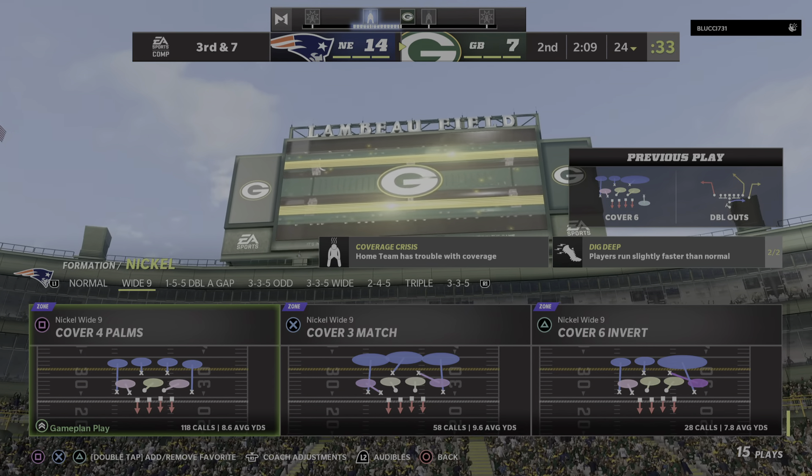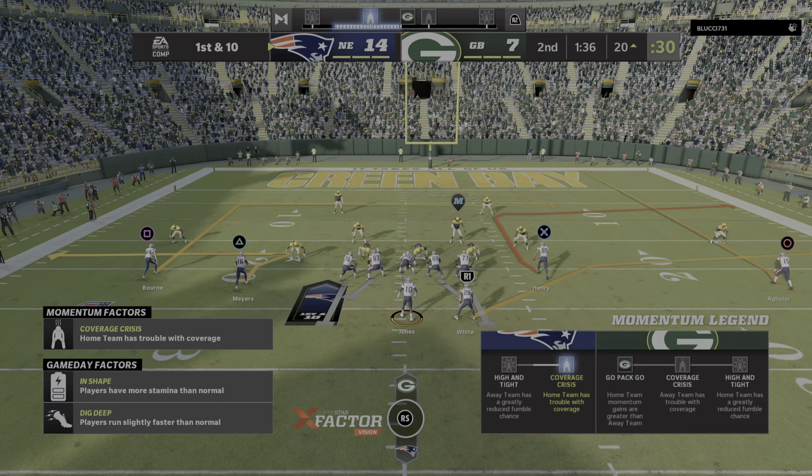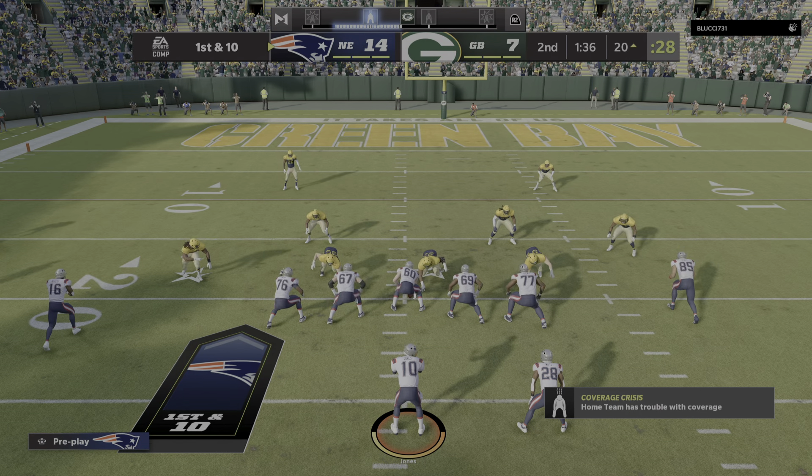The offense elects to go for it on fourth and 11 — Rodgers back to throw and it's incomplete. Took a shot, couldn't connect. A surprising move to go for it, and predictably it doesn't pay off. Possession goes over to New England at the 20-yard line.